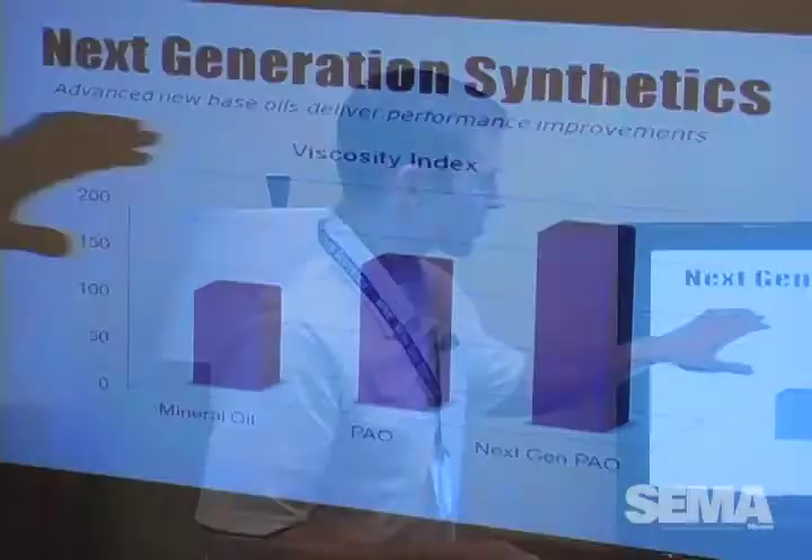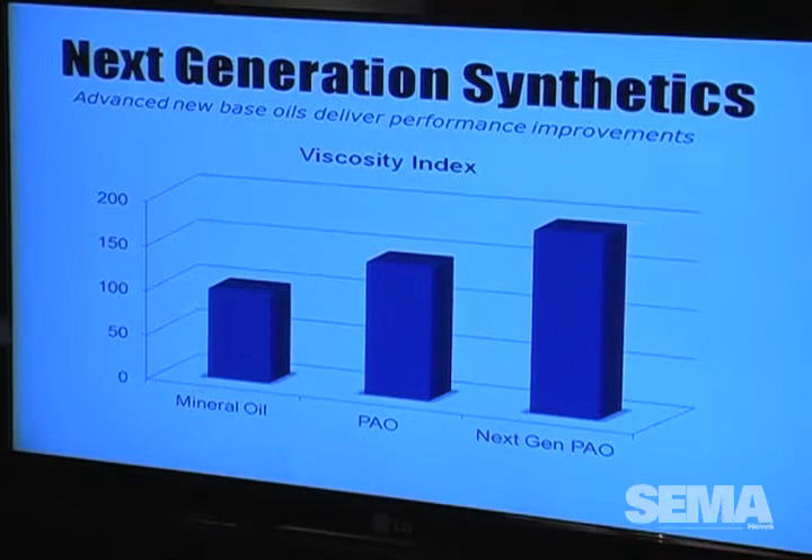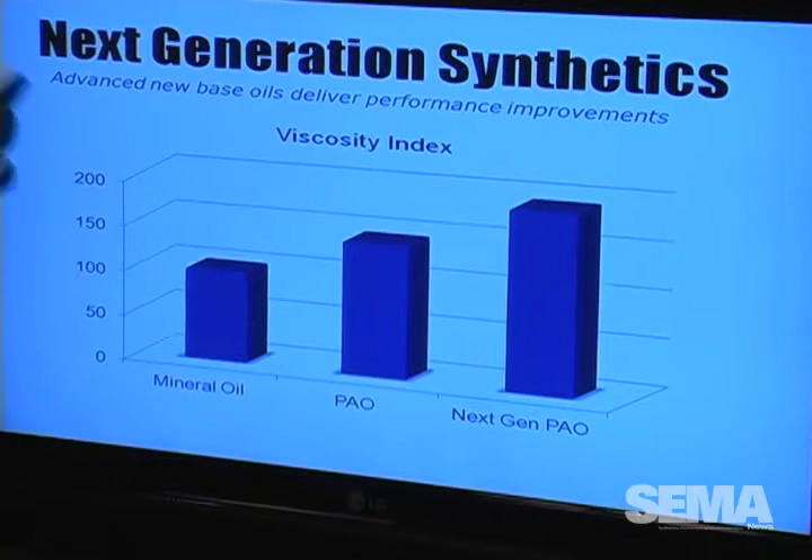Your conventional mineral oils — the old school stuff that's been around forever — the viscosity index is about 100. With advanced refining techniques they can bump that up to about 120, which is as far as it can go. Your synthetics that have been around 20 to 30 years can get to about 145, which is a big improvement.